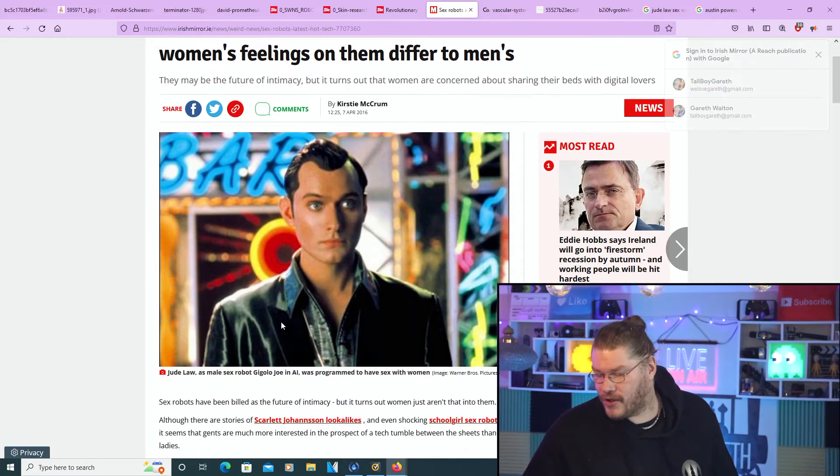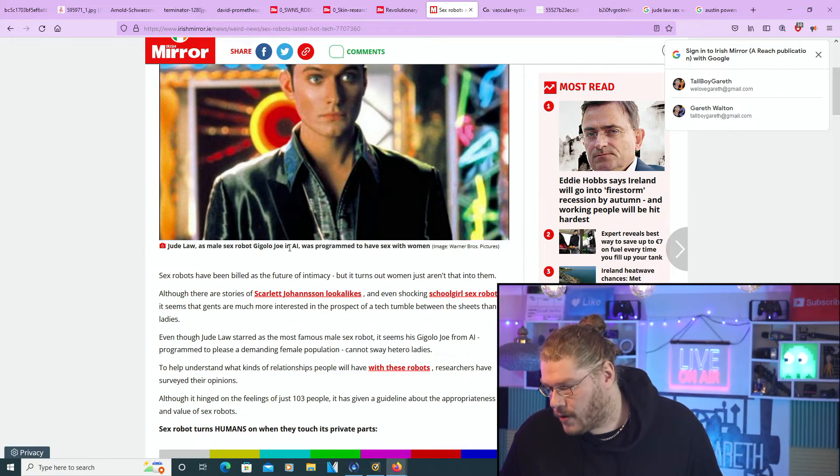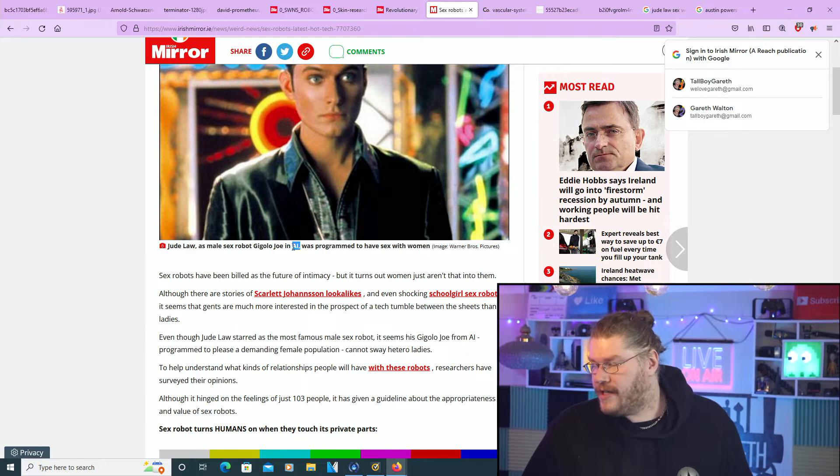In that AI movie with Jude Law — the Steven Spielberg film — he played a male gigolo sex robot. Women seemed very happy to be with him because he was a robot but had skin like a real human being, and he had the ability to please a woman in many ways. So in the movie women were fine with it, but in real life they're not quite so happy about it.